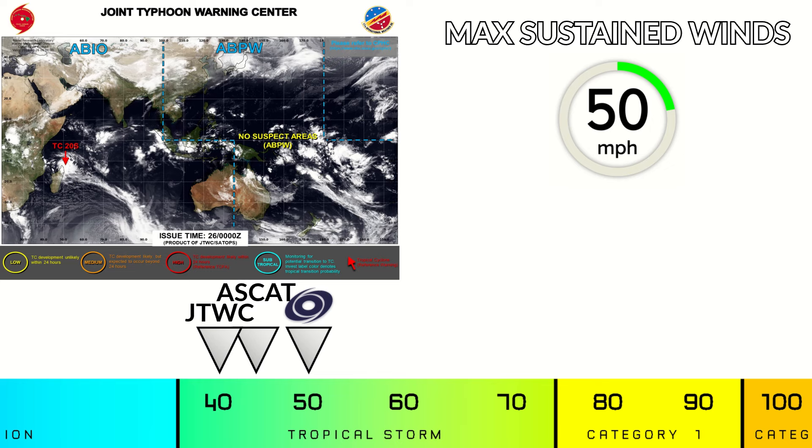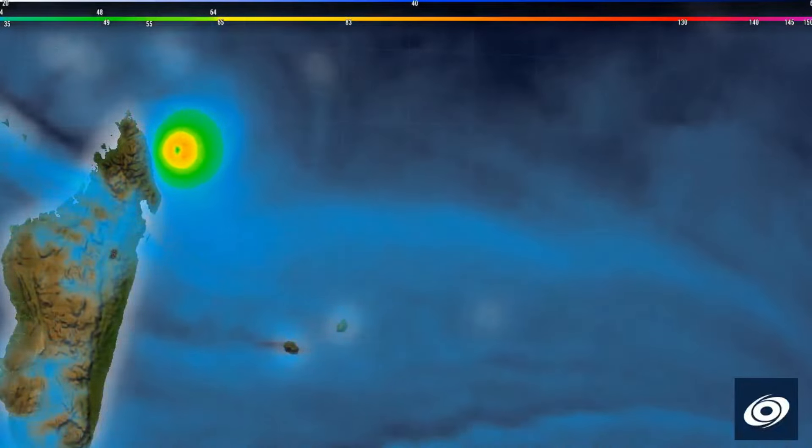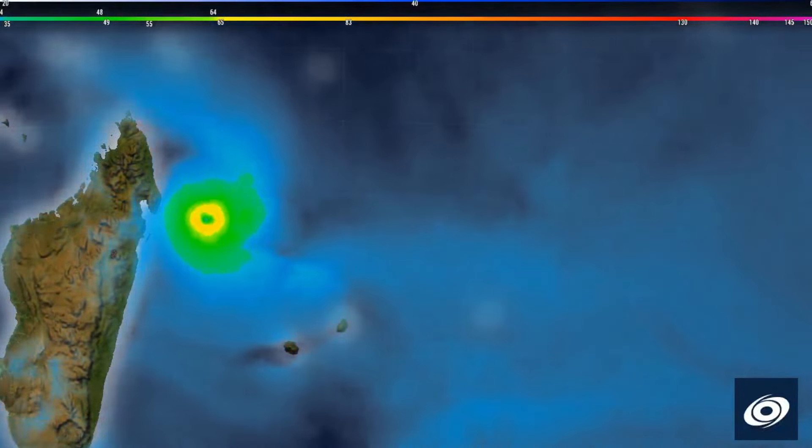On satellite estimates, the ATCF has it at 40 miles per hour. A scatterometer pass around 18Z earlier today got winds of around 40 to 45 miles per hour when accounting for undersampling by the instrument. Typically you add about 5 miles per hour, or 5 knots, to correct for undersampling, giving us 45 miles per hour — and with improvements since then, that's our current estimate.